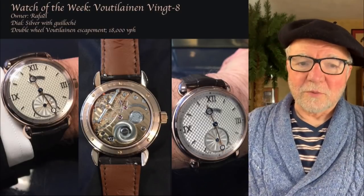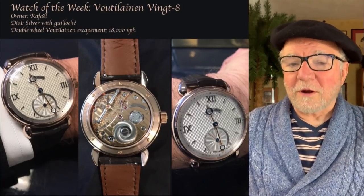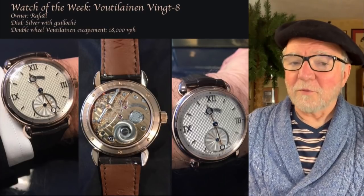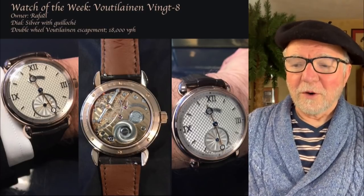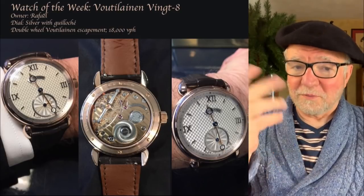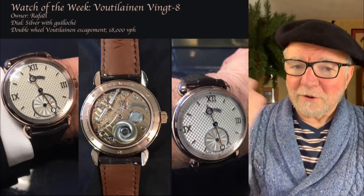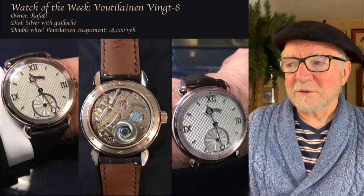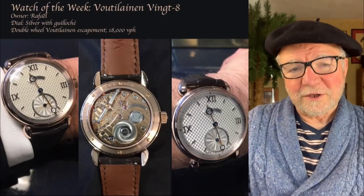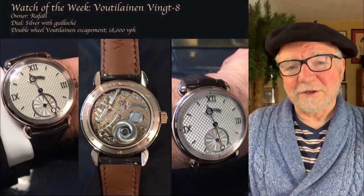Hi everybody, I'm Bill Sanders and this is Watch Art Sci, the Art and Science of Watts Collection. Today we're going to talk about a very interesting brand called Volcane. Volcane was known for really two things: they invented the first wristwatch alarm, and they're also known as the President's watch because beginning with Harry Truman's presidency, every president since then has been given one by Volcane, whether they wore it or not.